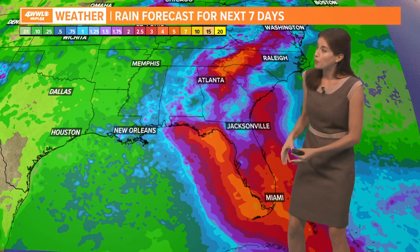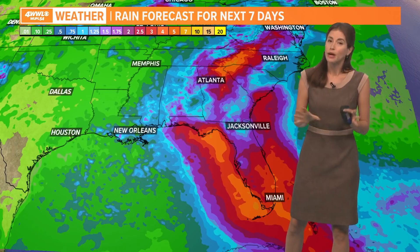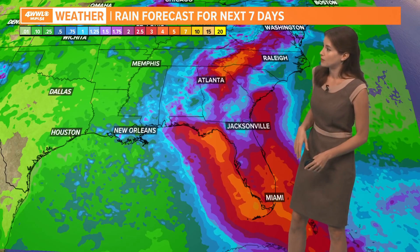All of these things are going to play a role, but once it gets into the Gulf, that's when it might intensify — maybe to a stronger tropical storm, and not out of the question to see it become perhaps a low-end hurricane. But we'll have to see how that develops.